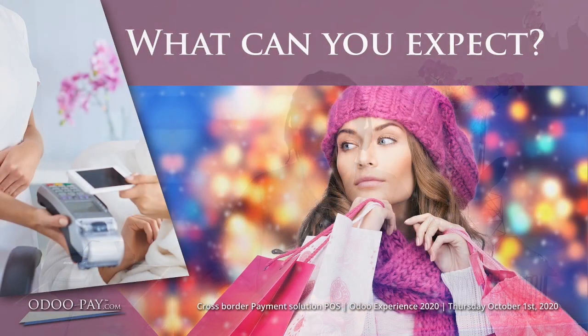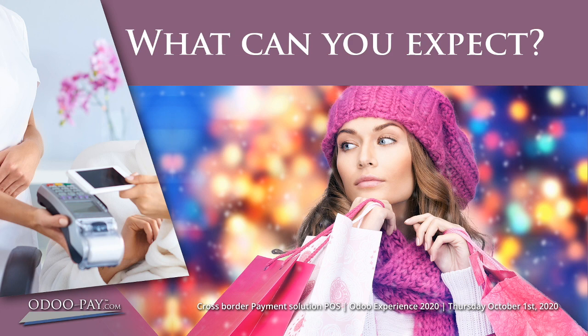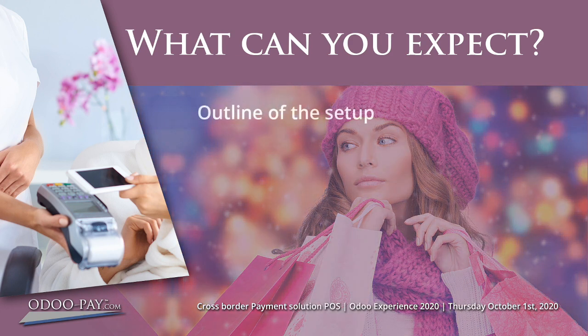I'm presuming that you are somewhat familiar with Odoo and the Odoo Point of Sales module in particular. At the close of the talk there is a Q&A session and feel free to contact us anyway so we can address any further questions you might have. We will briefly cover the technical setup, which will give you a better understanding of the process. The proof is in the pudding though.